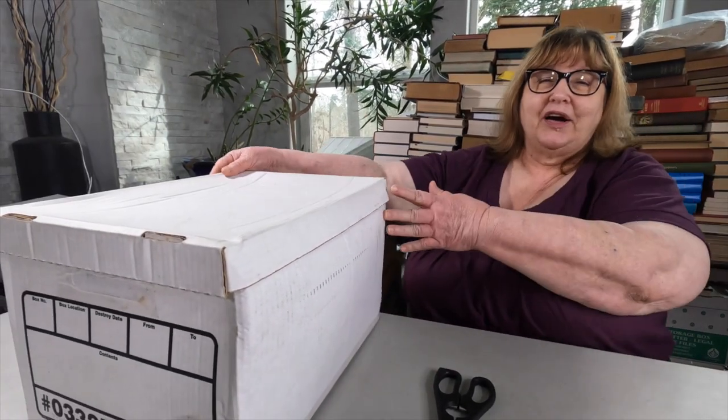Without further ado, we have today's box, guys. And like always, we have not seen what's in these. It's the first time. Shall we peek and not show Wade? I know it's freaking heavy. I don't know what's in there.